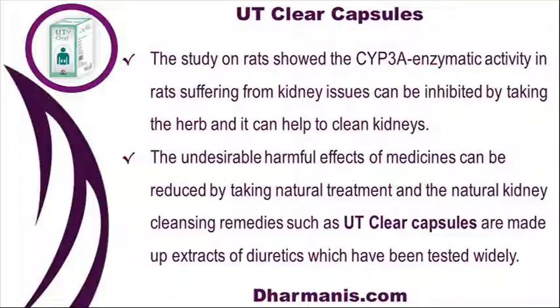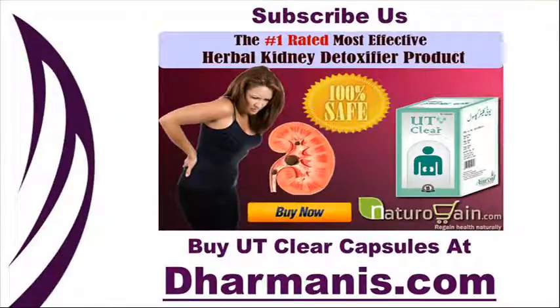The undesirable harmful effects of medicines can be reduced by taking natural treatments. Natural kidney cleansing remedies such as UT Clear capsules are made up of extracts of diuretics which have been tested widely. Buy UT Clear capsules at worldwideweb.dharmanis.com.